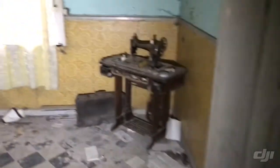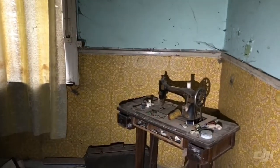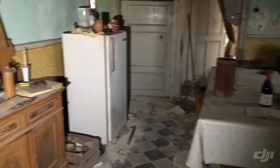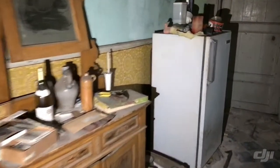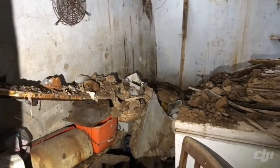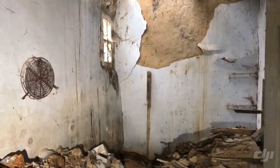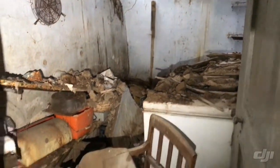We are on the main floor now and going to see all the things left behind. In this first small room, nothing is really left — it's been trashed by nature. Very cool to see but not much to show.